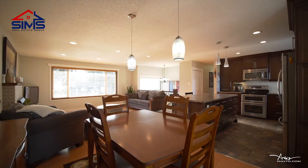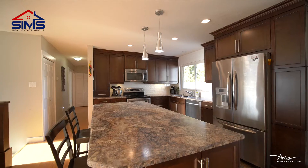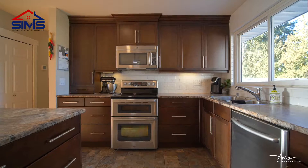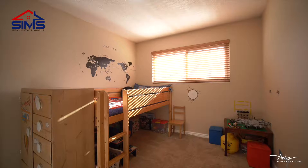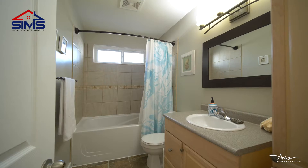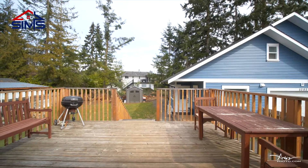Open concept living room and kitchen with a nice fireplace and laminate flooring. Three bedrooms, plus a huge back deck with stairs that lead out to a fully fenced backyard.